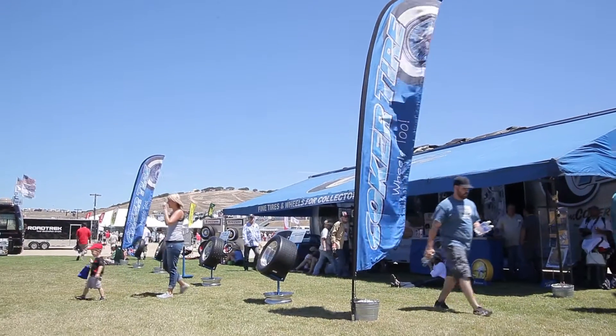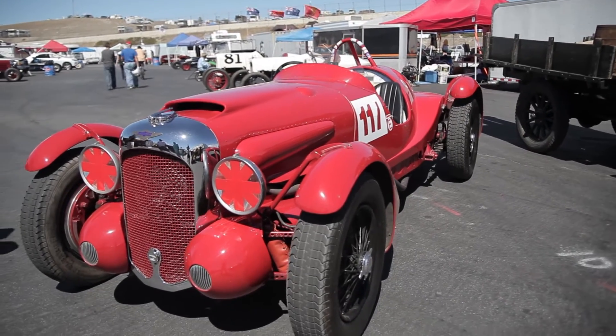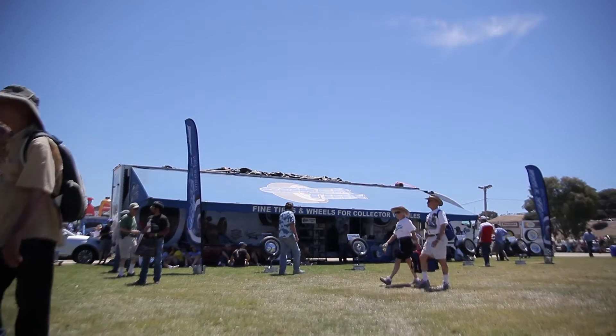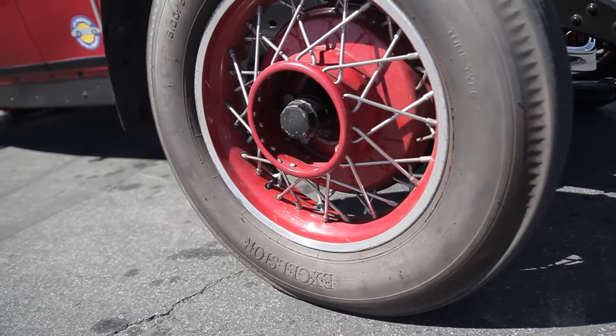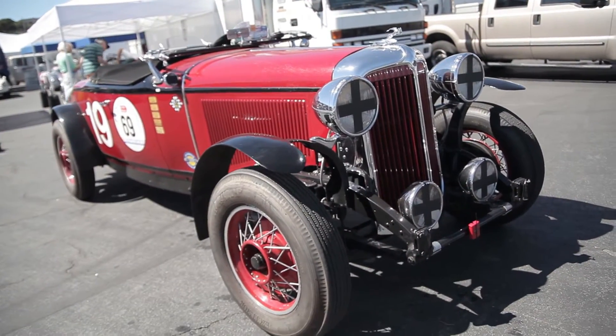After that, we went over to the Monterey Historic Races at Laguna Seca. The track was just lit with early 1900 race cars. Coker Tire has been a longtime sponsor of Laguna Seca Racetrack, and we really feel we owe it to the industry to be part of that. It's a historic event, and they're running our tires and wheels on some of the historic vehicles.